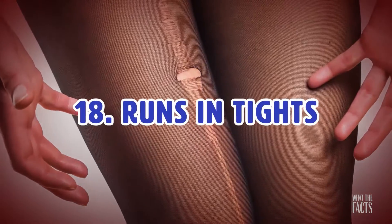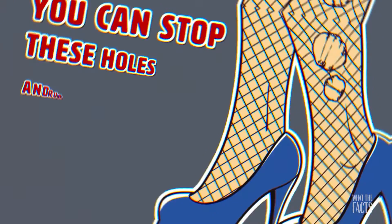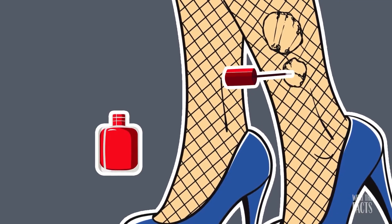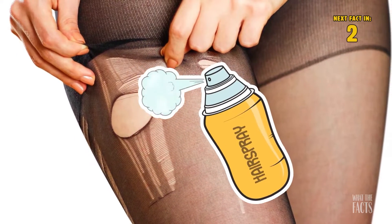Hack #18: Runs In Tights. It doesn't take much for a pair of tights to become subject to holes and runs. However, you can stop these holes and runs from getting bigger by painting the edges of the rip with clear nail polish. To avoid runs in the first place, try spraying your tights with hairspray for protection.